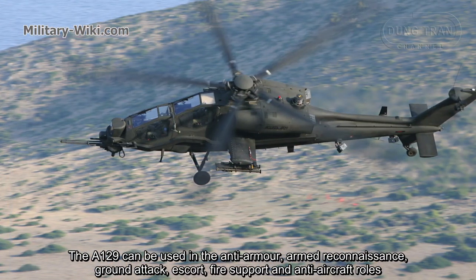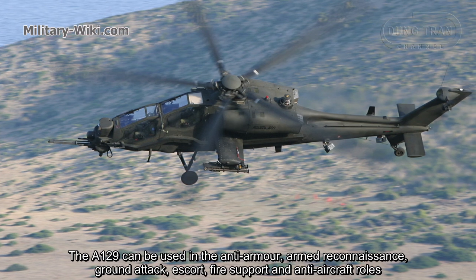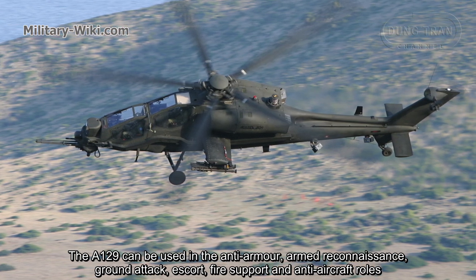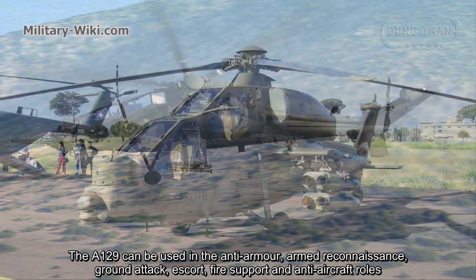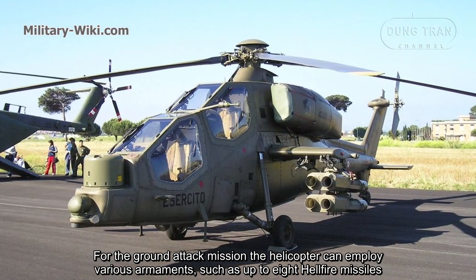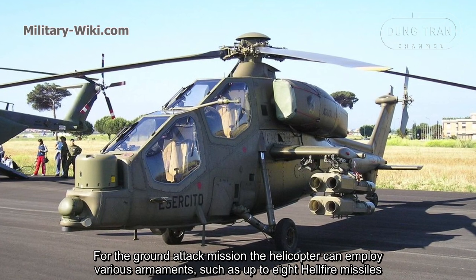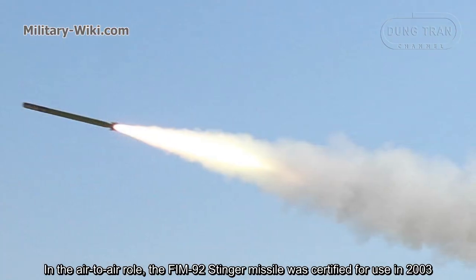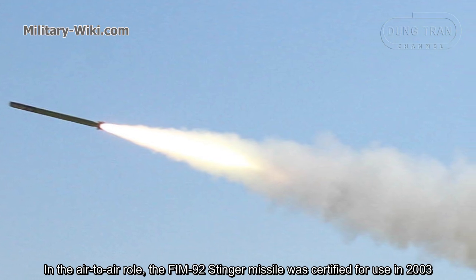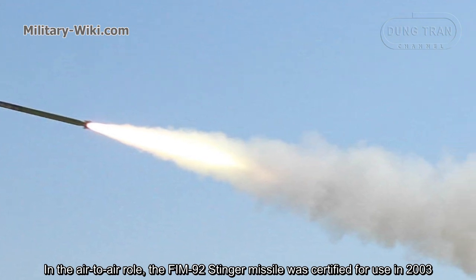The A129 can be used in the anti-armor, armed reconnaissance, ground attack, escort, fire support and anti-aircraft roles. For the ground attack mission, the helicopter can employ various armaments, such as up to eight Hellfire missiles. In the air-to-air role, the FIM-92 Stinger missile was certified for use in 2003.